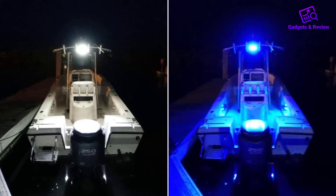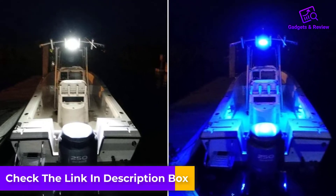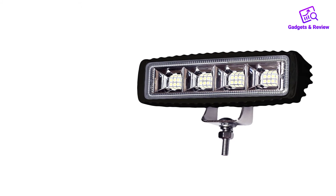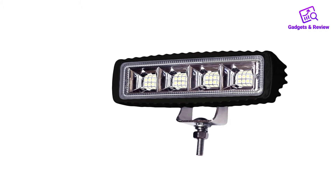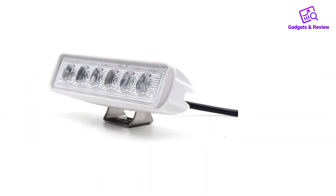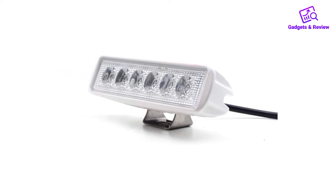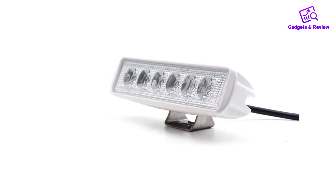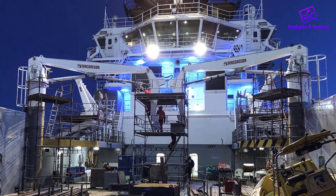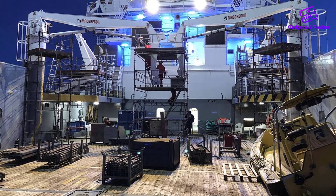To keep dust, water, and dirt outside the internal parts, this spreader light has IP68 sealed components. I can submerge it in 1.5 meters of water for half an hour without worrying about damage — the housing, lens, and driver are all watertight. It also passed the strictest tests to guarantee quality and performance; it was submerged in water for over 1,000 hours, proving it survives harsh conditions. The hardware has 100% stainless steel construction, which also ensures its longevity. I also like the dual-core marine wire, which is thick enough to withstand damage, and even the tinned wire is designed to handle extreme conditions.